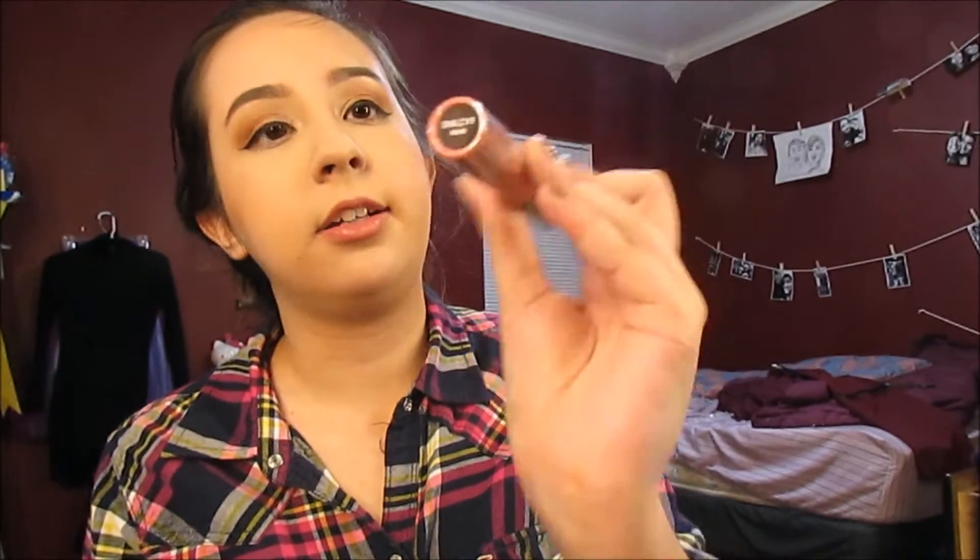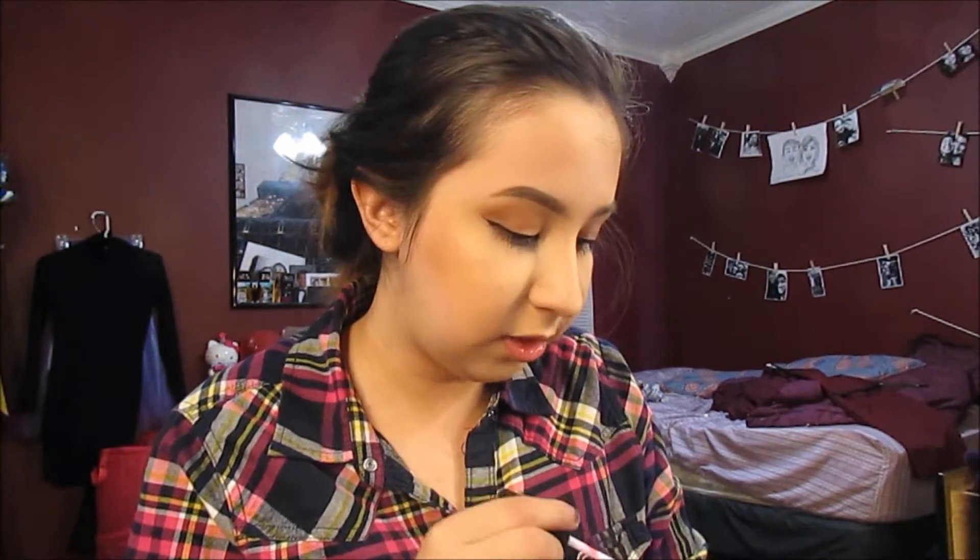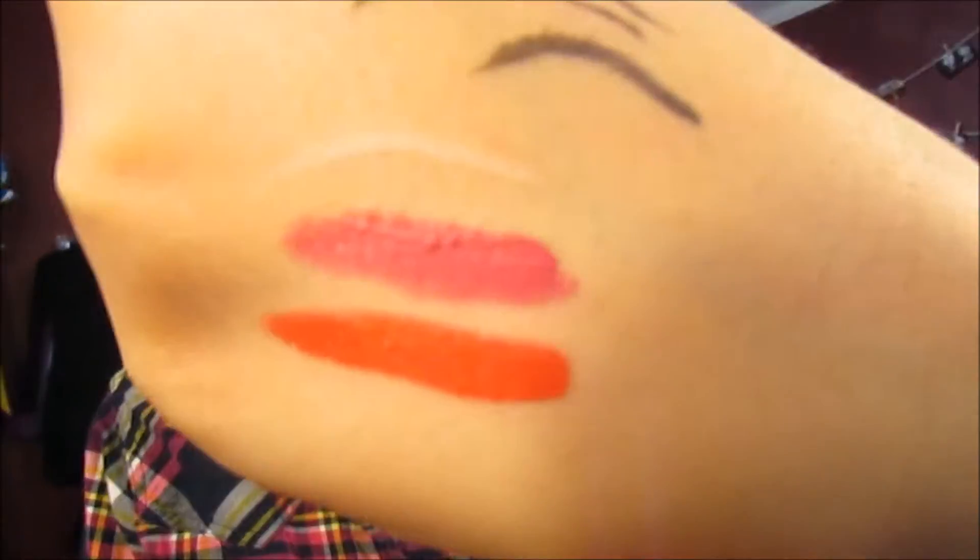The next one I got is the lip cream again, and this is in the color Milan. I have something pretty similar to it already. Oh, that's really pretty — it's like a dusty rose. It's really pretty.